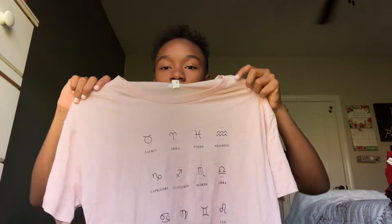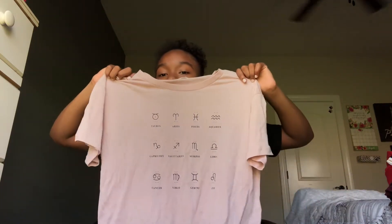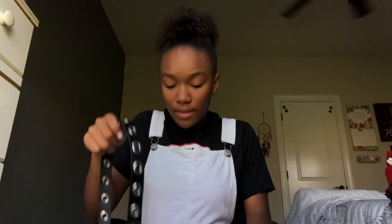I'm kind of obsessed with zodiac signs — I'm a Pisces — so I got a zodiac sign shirt with Pisces on it. Comment down below your zodiac sign if you know it! The last thing I got from Rue 21 was a belt.